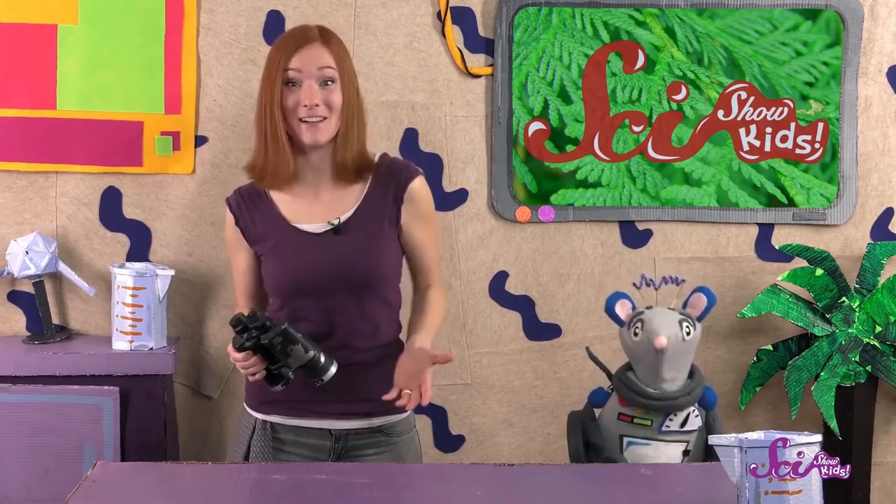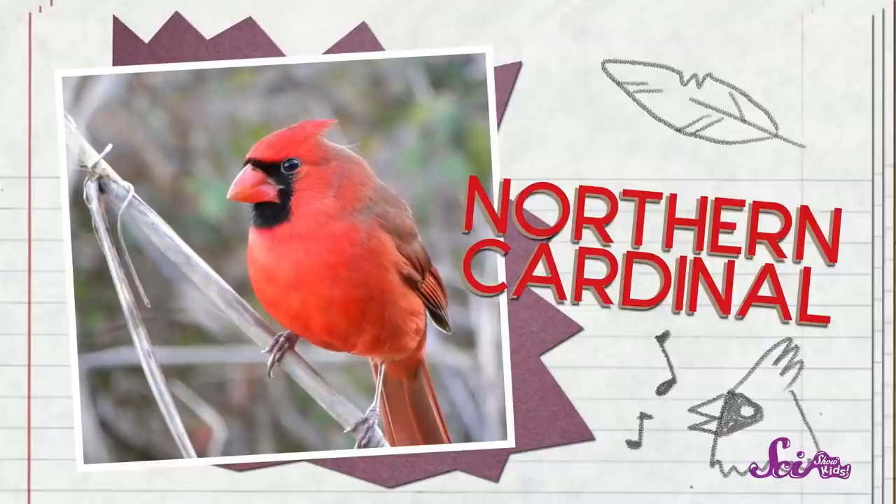Squeaks and I were just outside birdwatching, and there are so many different kinds of birds! Some, like the northern cardinal, can sing beautiful songs! We call birds that sing like this — songbirds!